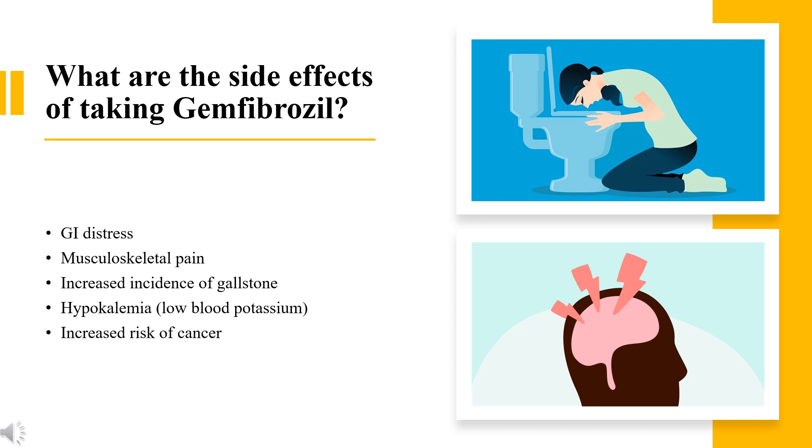Side effects include GI distress, musculoskeletal pain, increased incidence of gallstones, hypokalemia (low blood potassium), and increased risk of cancer.